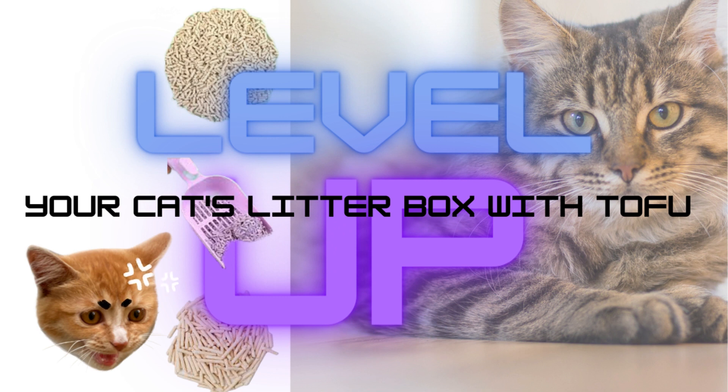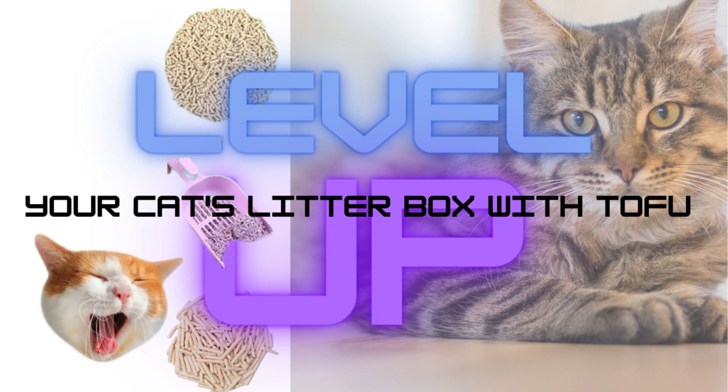Recycled paper litter: made from recycled paper, this litter is highly absorbent and dust-free. It's an eco-friendly choice and suitable for cats with respiratory sensitivities. However, it may require more frequent changing due to reduced odor control.